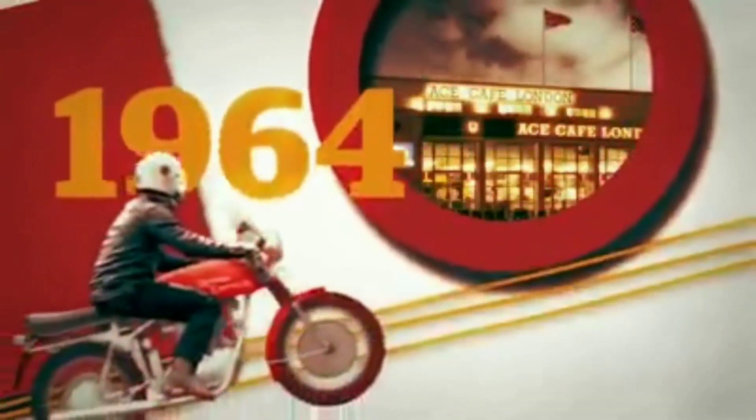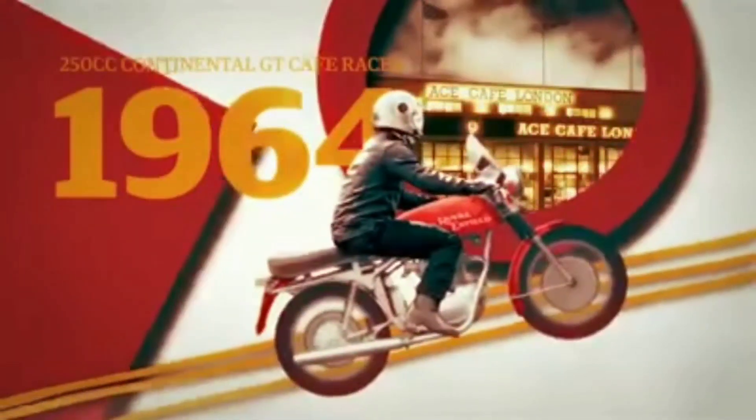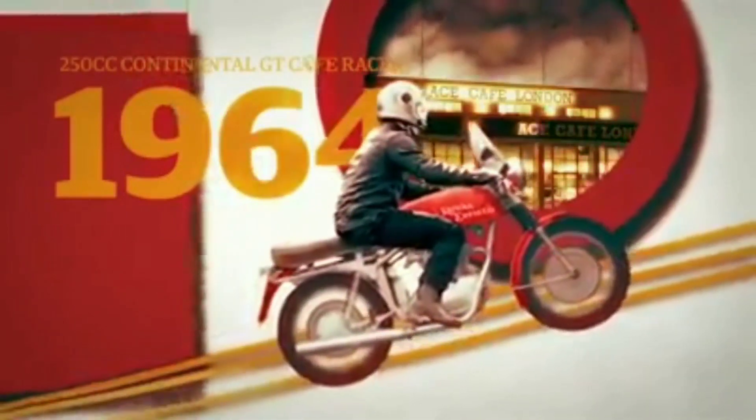In 1964, the iconic 250cc Continental GT Cafe Racer was launched to great acclaim.